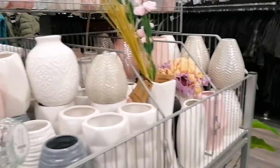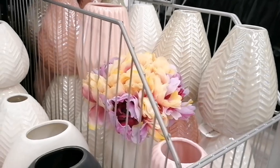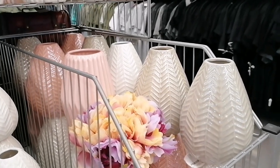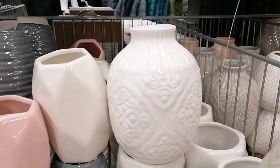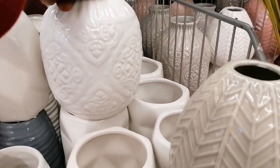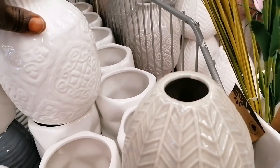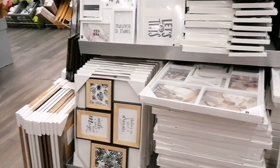These are vases for flowers. They are in different shapes and colors. I love this one — this white is so beautiful. This one is nice, it is 4.99. It's cute. It looks like a pineapple — its shape is like a pineapple.